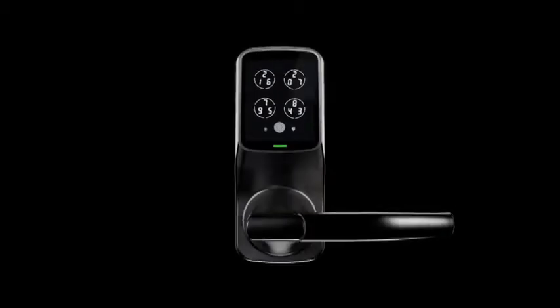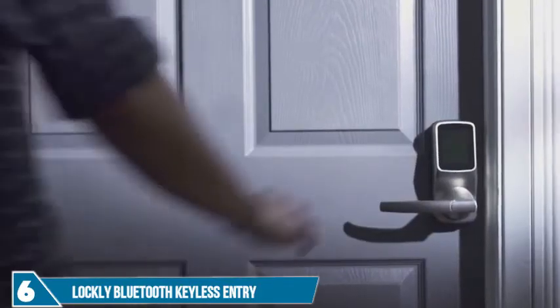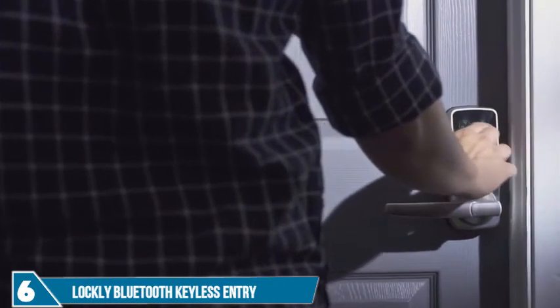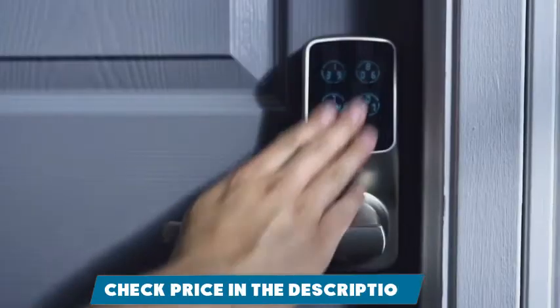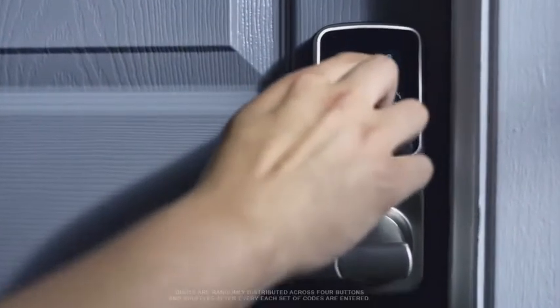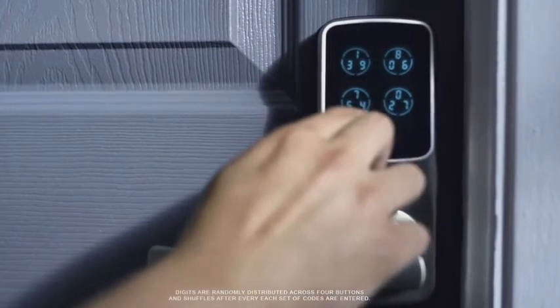This is the Lockly Smart Lock. The patented keypad is powered by PinGenie, an advanced algorithm system that protects your access codes from being guessed by unwanted guests. Digits are distributed randomly across four buttons and are different every time, making it hard to guess the correct sequence.